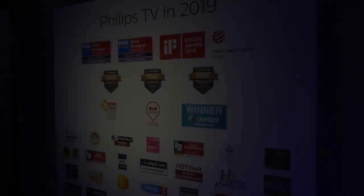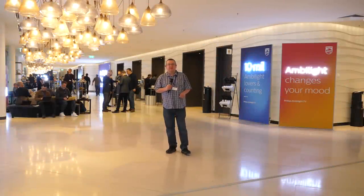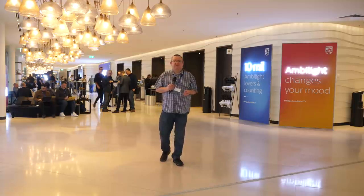I'm looking forward to getting the TVs in for review and putting them through the paces. Congratulations as well — I don't think I've spoken to you since the Editor's Choice Awards, and I've noticed them dotted around here today. Thanks very much, Danny. Thank you for the recognition — we're very proud that we got this for our P5 processor. And that wraps up our coverage from Amsterdam and the Philips TV event. If you have any comments, please leave them below in the comments section, either on AVForums or on YouTube, and we'll see you again in the next video.